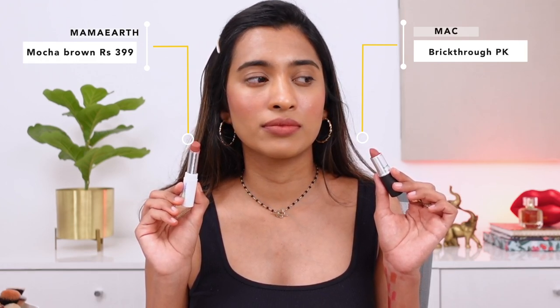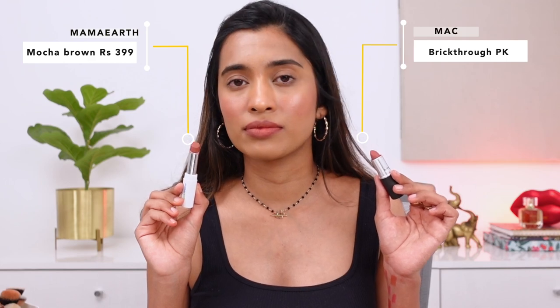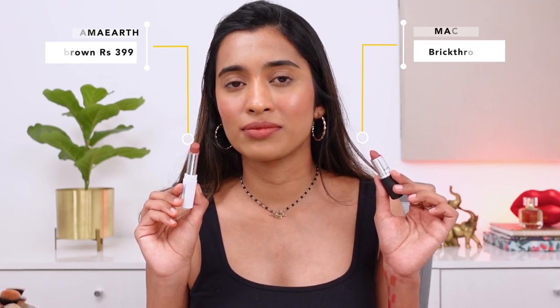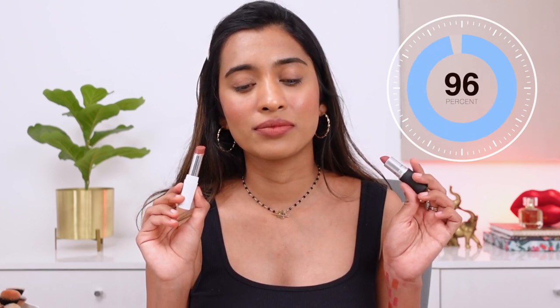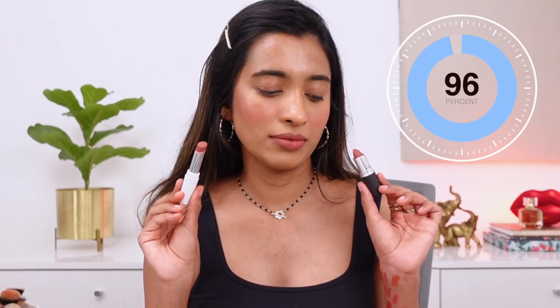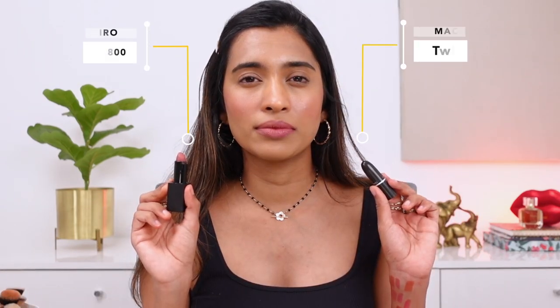The next shade is the MAC Powder Kiss lipstick in the shade Brick Through — not as pigmented, with a slight pink shade and not much brown undertone. The closest match is from Mama Earth in the shade Mocha Brown — their soft matte long-stay lipstick. The Mama Earth one has a little more brown since it's called Mocha Brown, but it is a close shade overall.